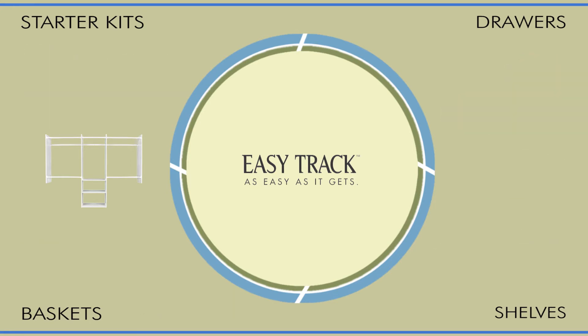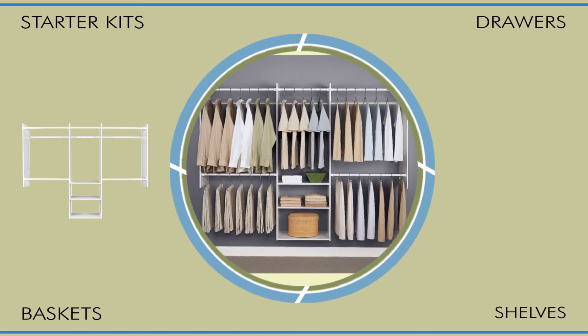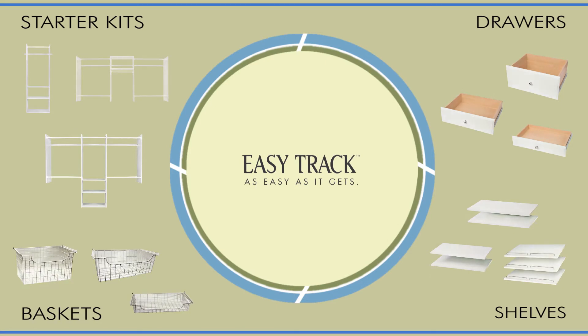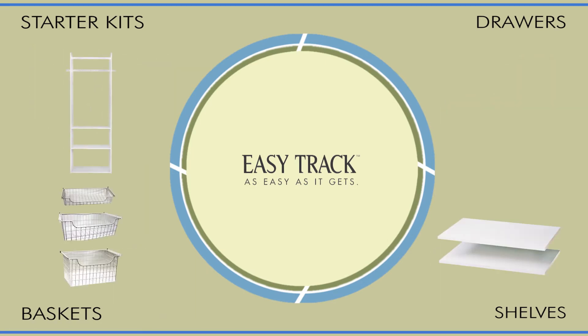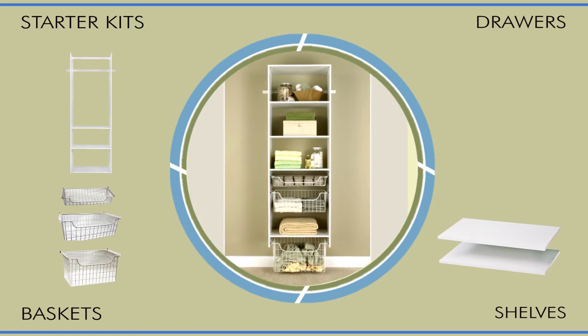For example, this basic standalone starter kit has the ability to create this impressive closet. Or this hanging tower kit plus a few baskets and two shelves bring this 24-inch space to life in a big way.